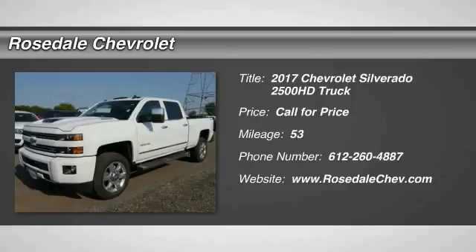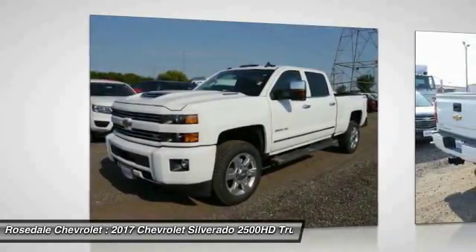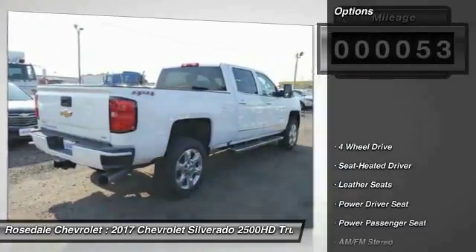The 2017 Chevy Silverado 2500 HD — this pickup truck pulls unlike any other. This vehicle has less than 100 miles.